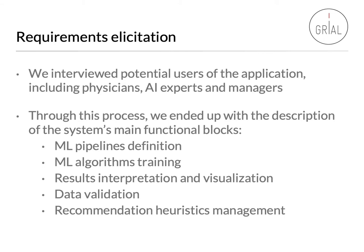For the requirements elicitation, we interviewed potential users of the application, including physicians, AI experts, and managers. Through this process, we ended up with the description of the system's main functional blocks, which include machine learning pipeline definition, machine learning algorithms training, results interpretation and visualization, data validation, and recommendation heuristics management.